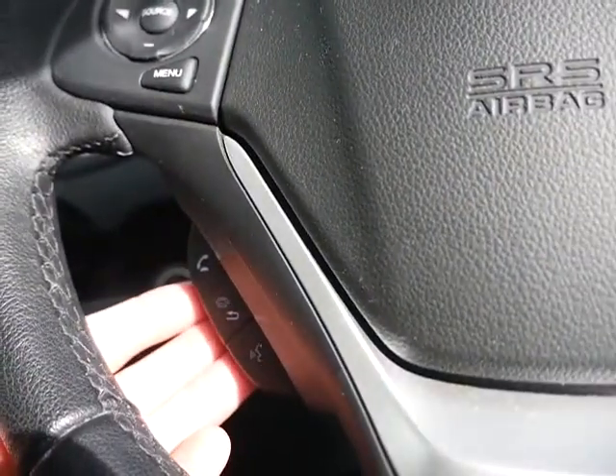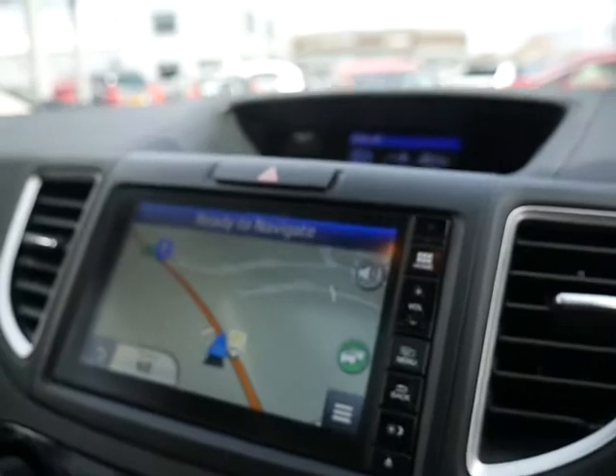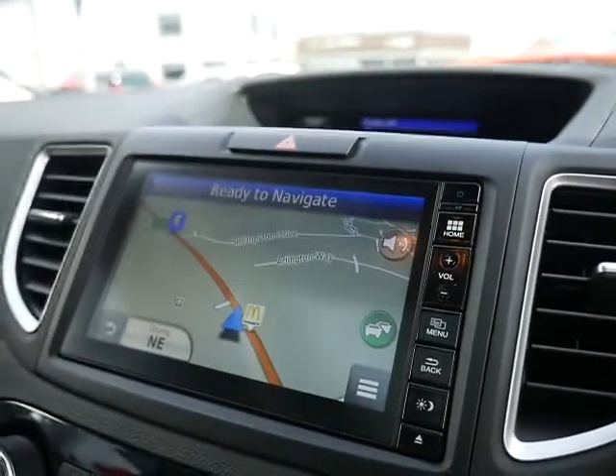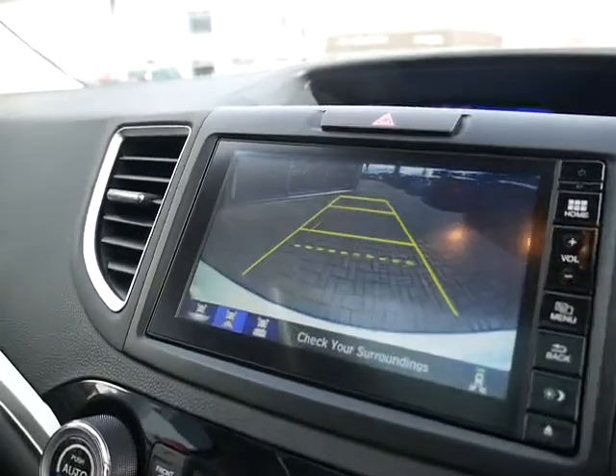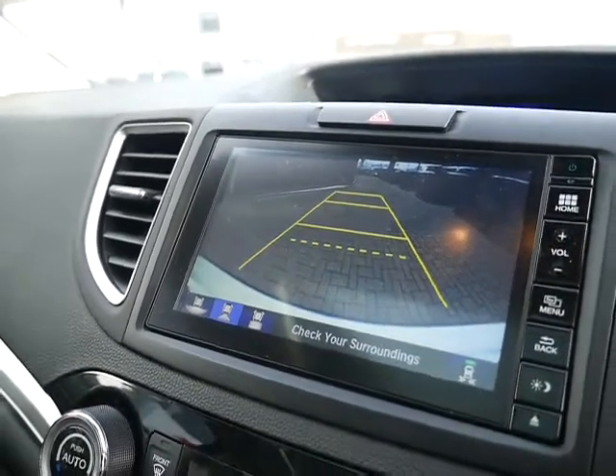The hands-free telephone kit is all here, which you can pair your phone up through this system. This one has a satellite navigation system and, as mentioned, when you put the vehicle in reverse, your reversing camera is populated onto the screen.